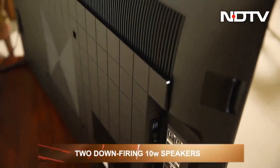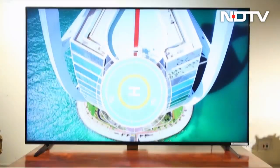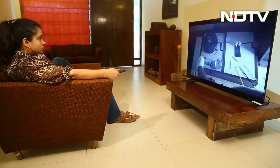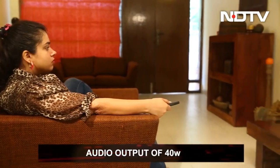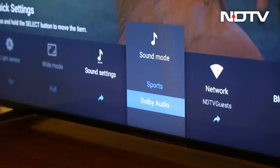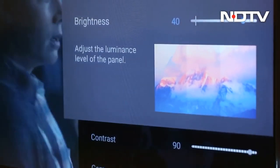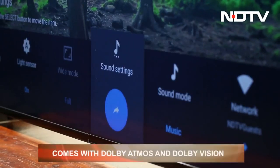It consists of two down-firing 10W speakers and two tweeters taking up the sides of the TV. Together they deliver incredible sound. Two full range-based speakers ensure an audio output of 40W with a 360-degree surround sound experience. We loved toggling in and out of Dolby Atmos just to see how much of a difference it really makes. It was a pure pleasure to experience highly immersive visuals with brightness levels peaked and full support of Dolby Atmos and Dolby Vision.